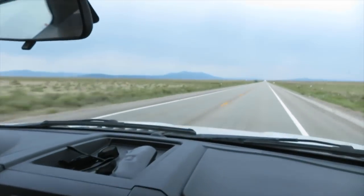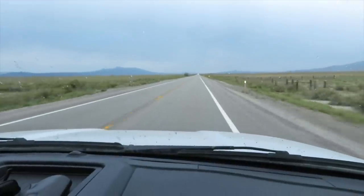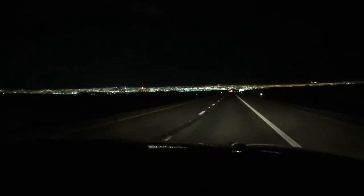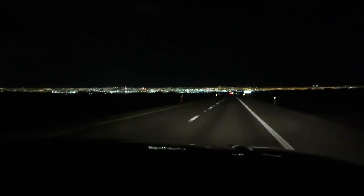There's some rain hitting the windshield. Nice to see rain. We're still in Nevada. It's about 1:30 in the morning and we are coming up on the bright lights of Las Vegas.